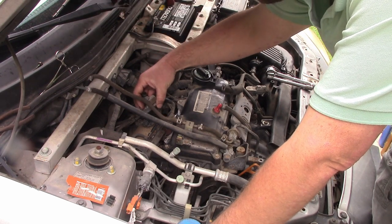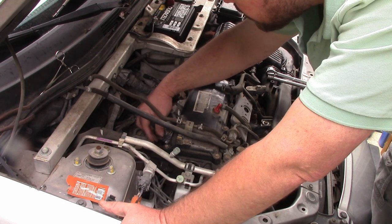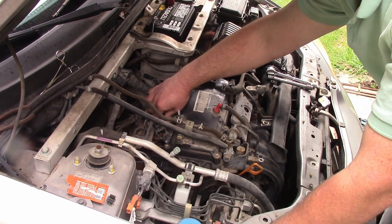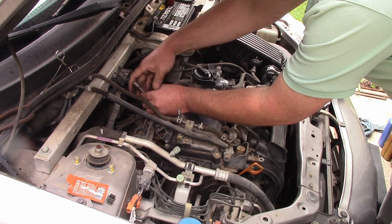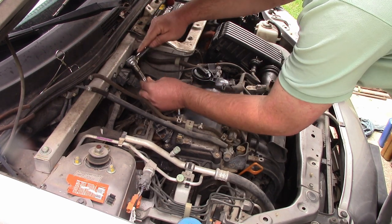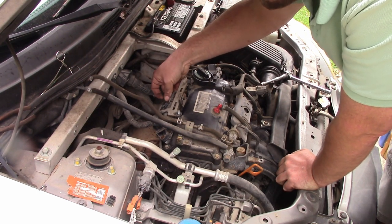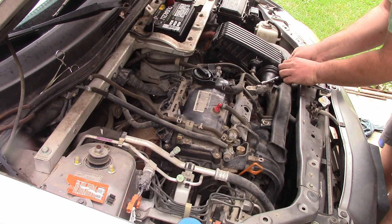The spark plugs are in. I'm dropping the coil packs right on, taking the bolts, getting them started by hand to avoid cross-threading. I'm a big fan of starting things by hand — I don't mind being cautious, especially going into aluminum. Then I'll drop the wiring harness back where it goes and plug everything back in. I'm going to leave the air filter out — it's too oily and not doing us any favors.